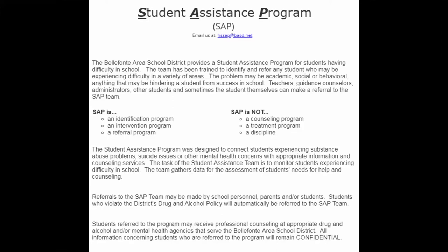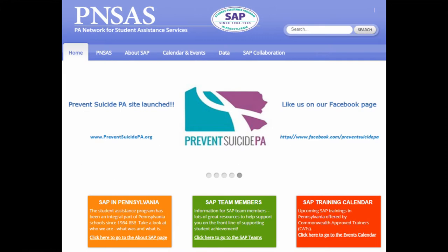These supports include skill-building sessions, coping with anxiety groups, and academic interventions. We have provided SAP training to additional staff and trained team members in youth mental health first aid and check and connect. Through student self-screeners and universal screeners, we have analyzed data specific to our students to identify needs and provide additional supports to help them overcome barriers and ensure success.